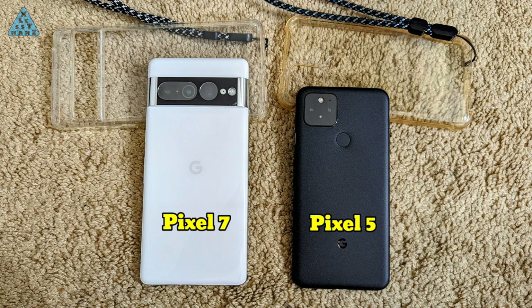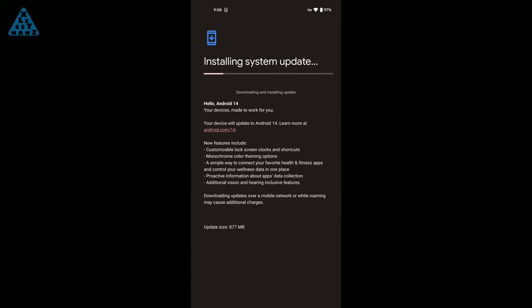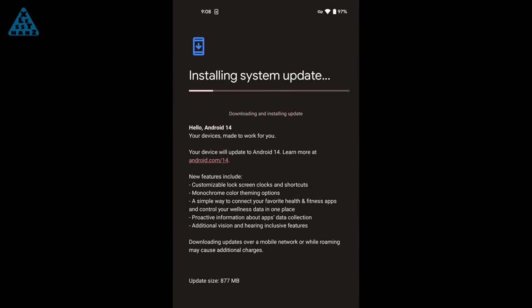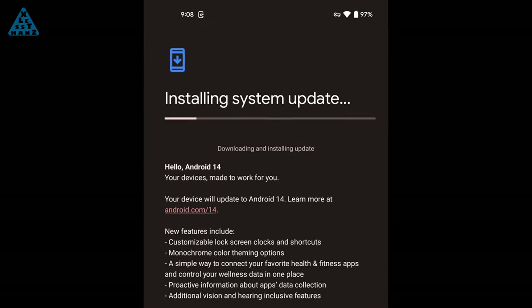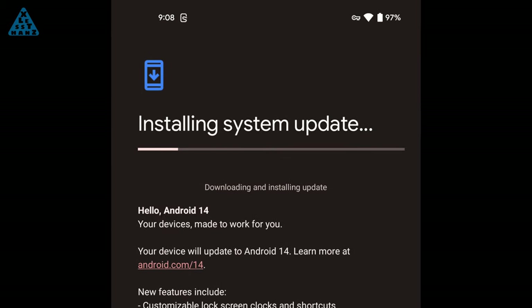On the other hand, the Pixel 7 Pro is not a phone I'd want to keep in my pocket on a daily basis. I like smaller sized phones, and the Pixel 5 is of a size I'm more comfortable with. I recently installed Android 14 on my Pixel 5, so it has been getting the most recent Android updates, but that's supposed to end after 2023. I'm hoping Google extends the end of support date for the Pixel 5, but even if it doesn't, the Pixel 5 will still be my go-to phone for at least a couple more years.